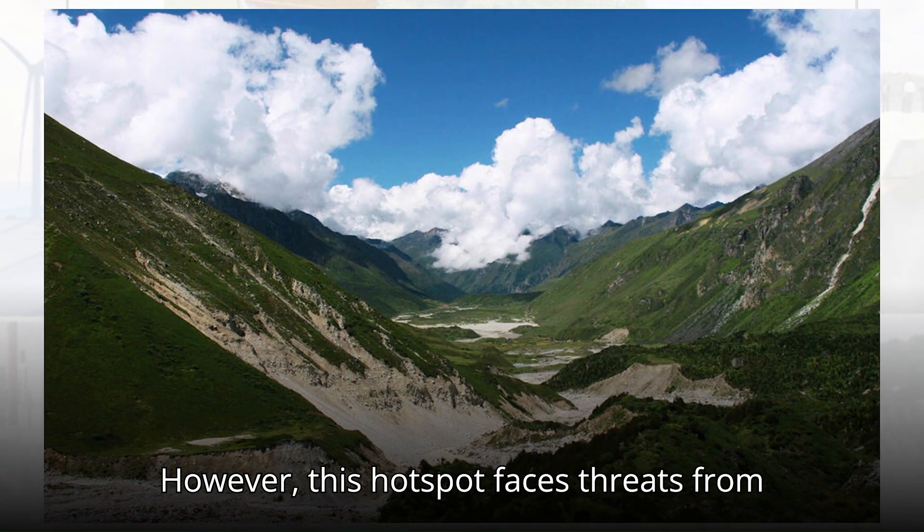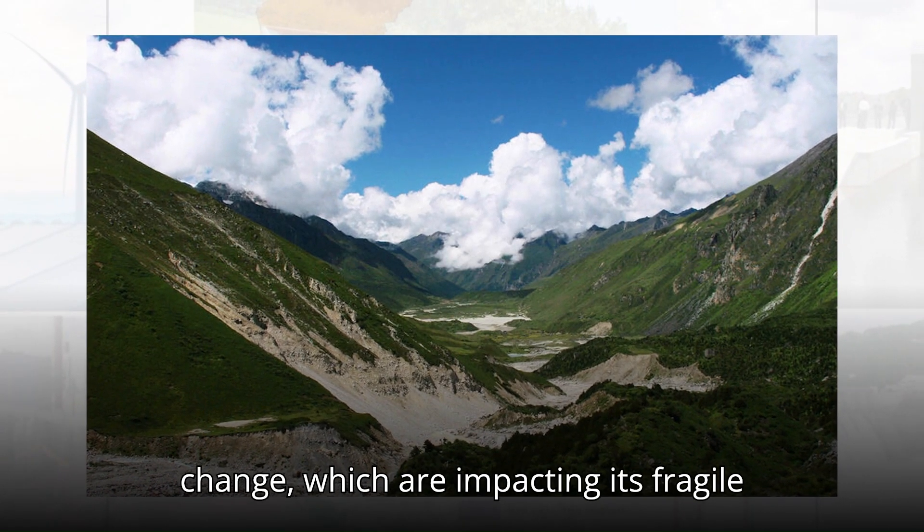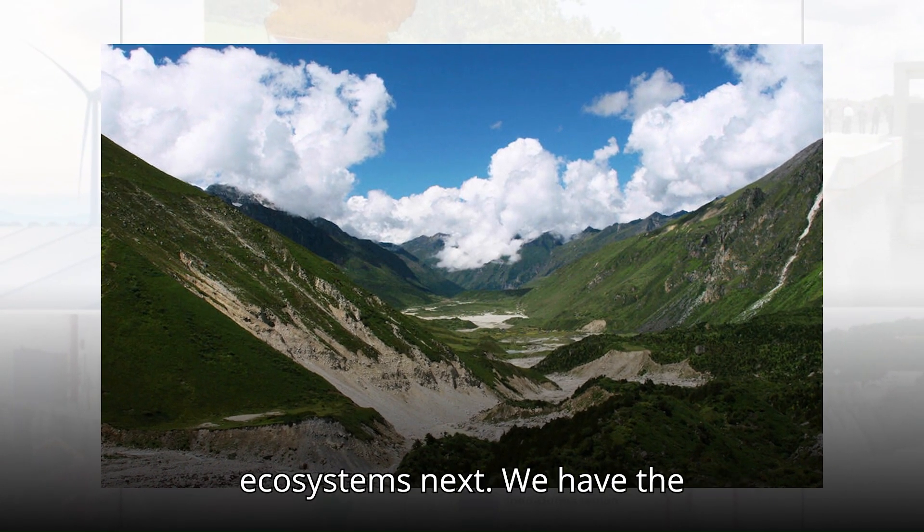However, this hotspot faces threats from deforestation, overgrazing, and climate change, which are impacting its fragile ecosystems.